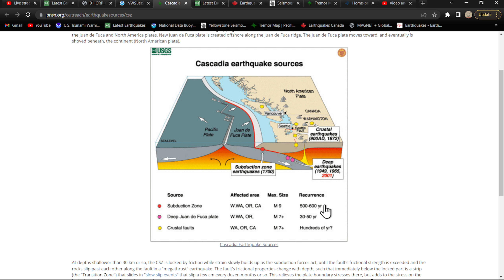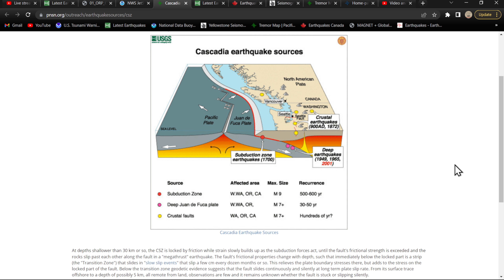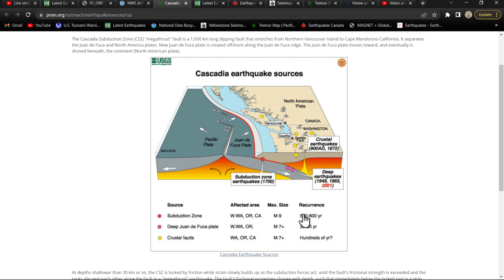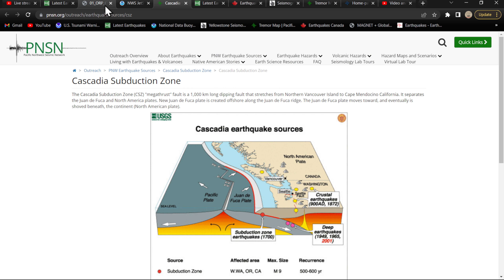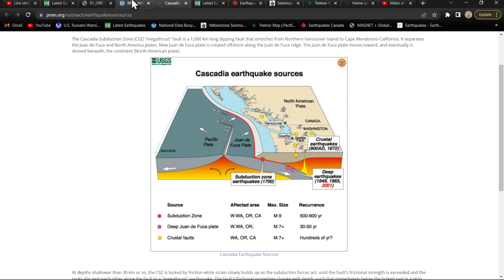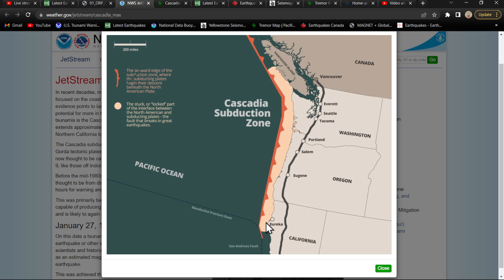There are 30 to 50-year reoccurrence intervals for these deep Juan de Fuca plate subduction quakes — last one was 2001. For the subduction zone itself, these guys are stating 500 to 600-year reoccurrence intervals for an M9.0 or greater. There are definitely some variations in that estimate. There's been times where these intervals are between 200 to 300 years, and sometimes you get these partial ruptures where only an 8.0 will occur on the southern section.